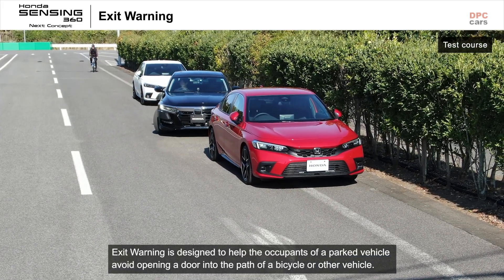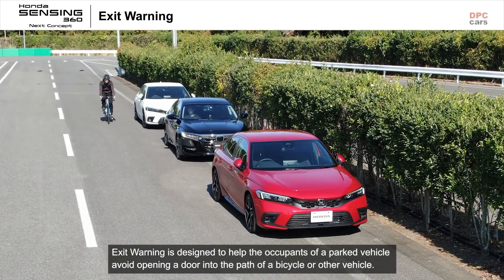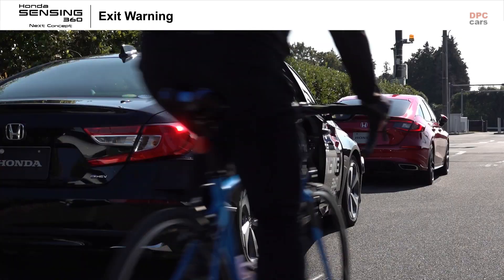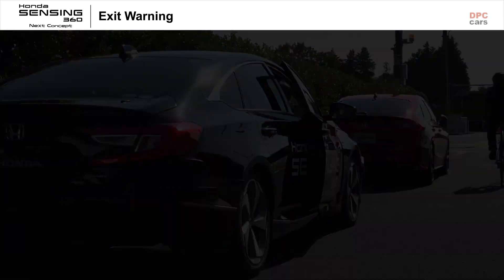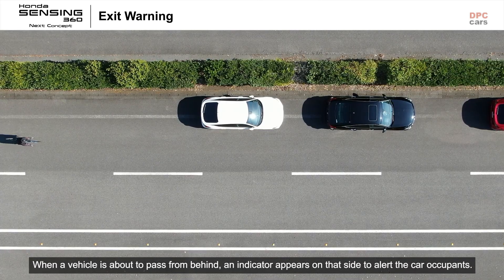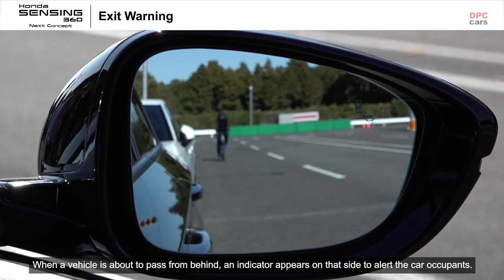Exit Warning is designed to help the occupants of a parked vehicle avoid opening a door into the path of a bicycle or other vehicle. When a vehicle is about to pass from behind, an indicator appears on that side to alert the car occupants.